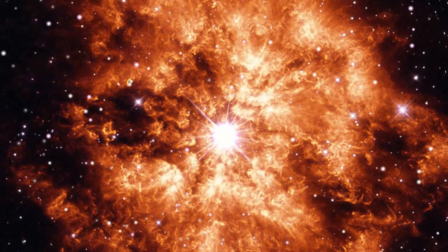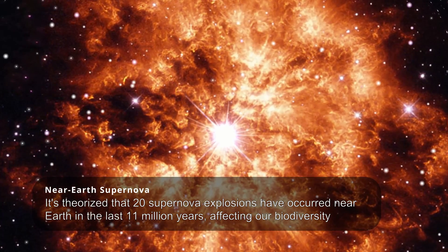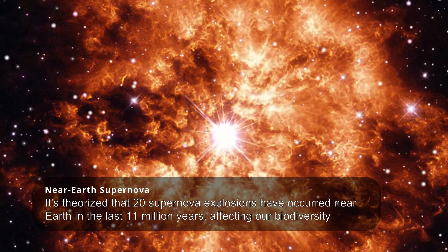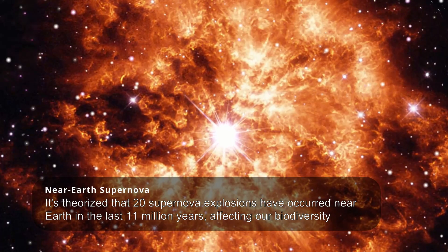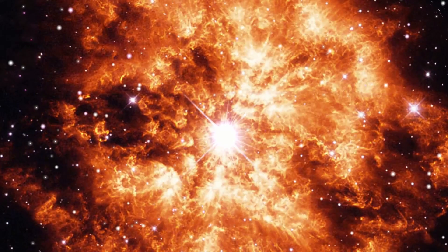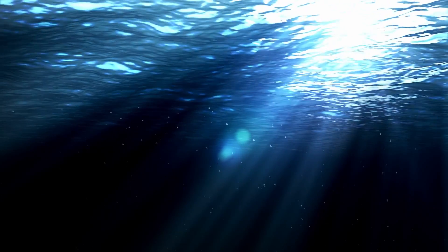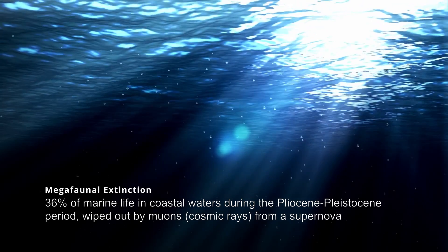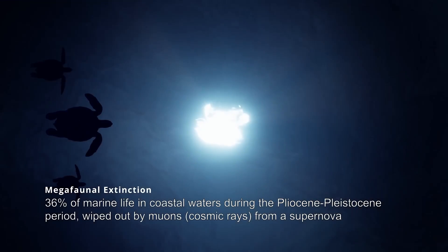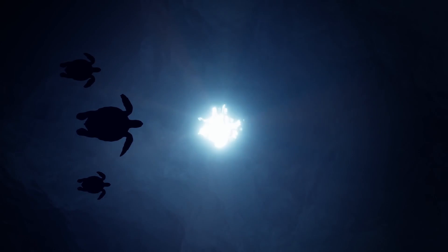Interestingly enough, scientists have theorized that a supernova event may have already happened about 2.6 million years ago. While it was located around 150 light-years away, the effects on Earth could still be significant. Researchers suggest that this supernova explosion might have increased the influx of cosmic rays, leading to changes in Earth's climate and potentially triggering evolutionary adaptation in various species. It's even thought that this distant supernova may have led to a mass extinction of ocean life on Earth.